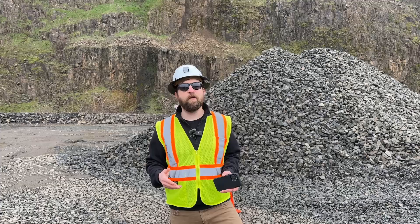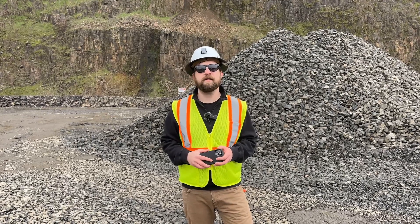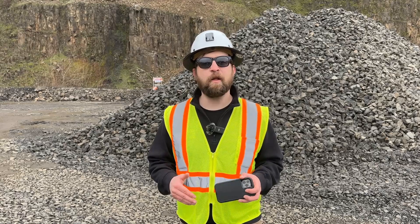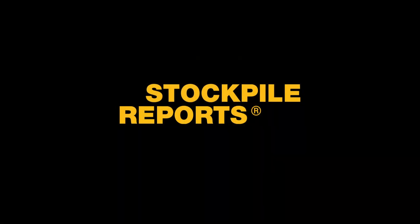And as always, you can upload that measurement to your Stockpile Reports dashboard and get an audit-compliant, financial-grade Stockpile Report. This new SRMeasure experience is available today for iPhone 14 users. Get out and start getting the on-site answers that you need.